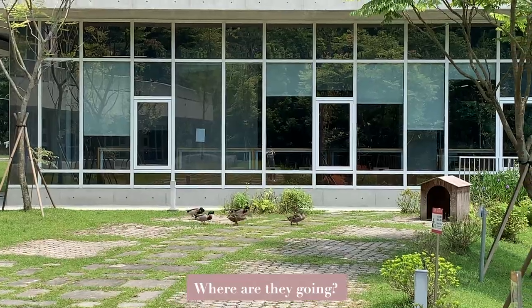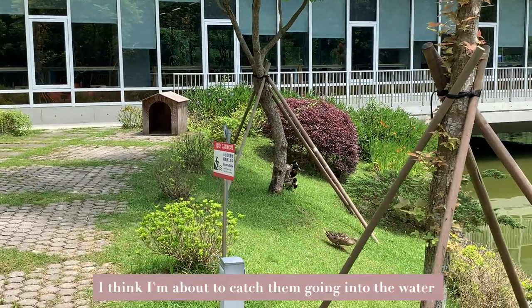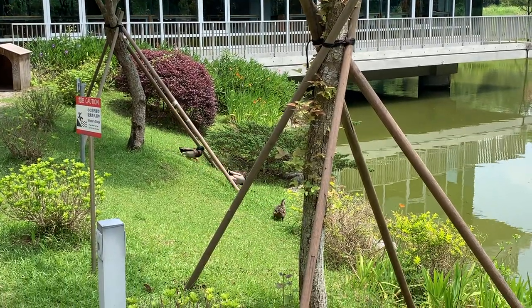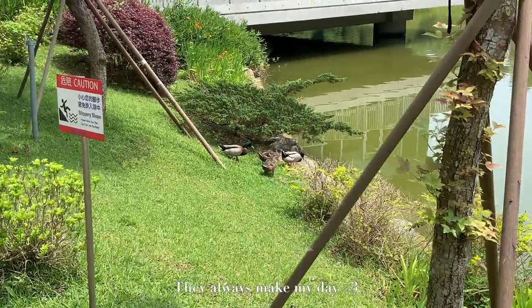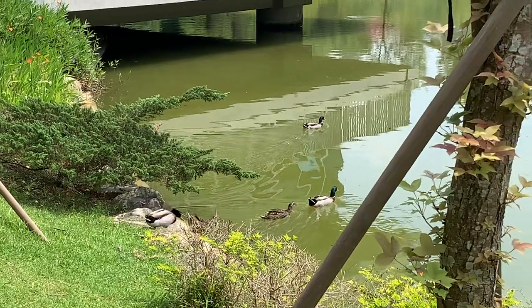Where are they going? I think I'm about to catch them going into the water. No way. Oh my god. Cute.